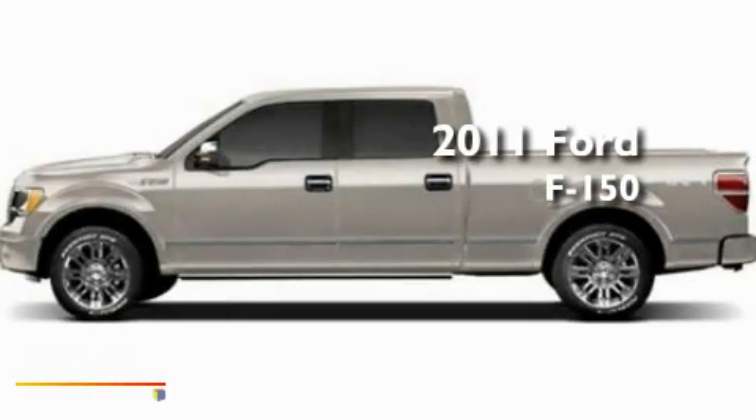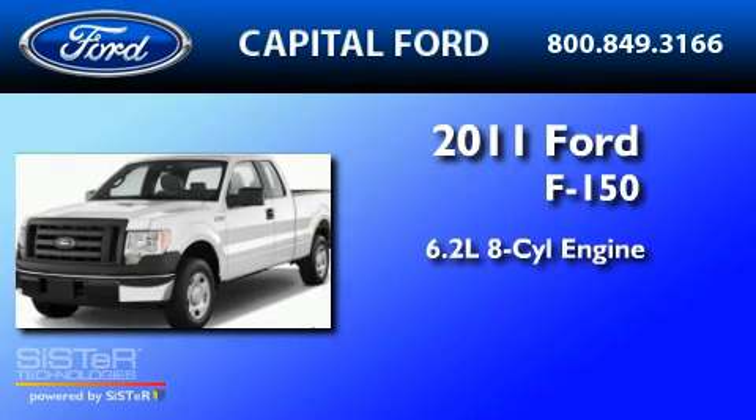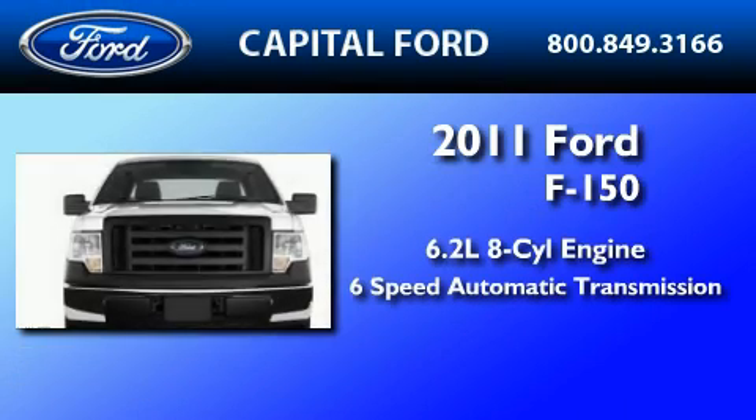This is a brand new 2011 Ford F-150. It has a 6.2 liter 8-cylinder engine and a 6-speed automatic transmission.